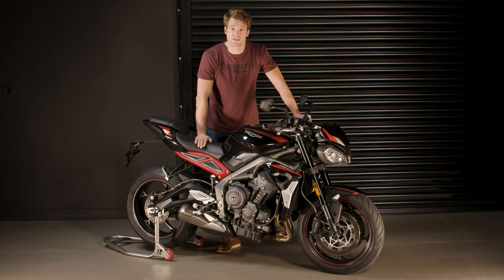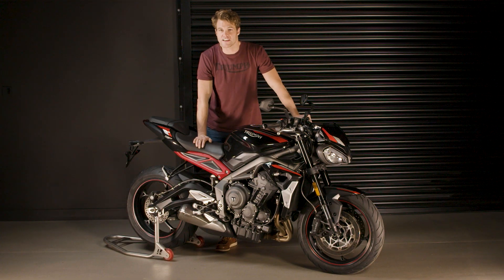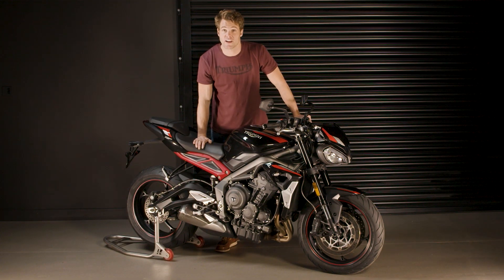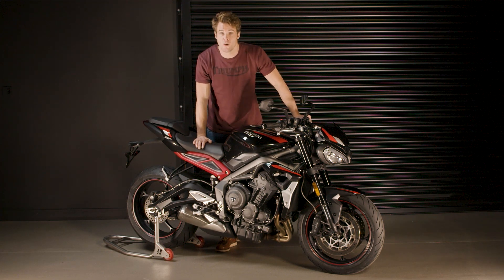Complementing the technology specifications, the new Street Triple R features ride-by-wire, ABS and traction control. There is also a dedicated low ride height version with a seat height of just 780 mm — 45 mm lower than standard — achieved via a dedicated suspension setup and a revised seat construction, making it more accessible for more riders.